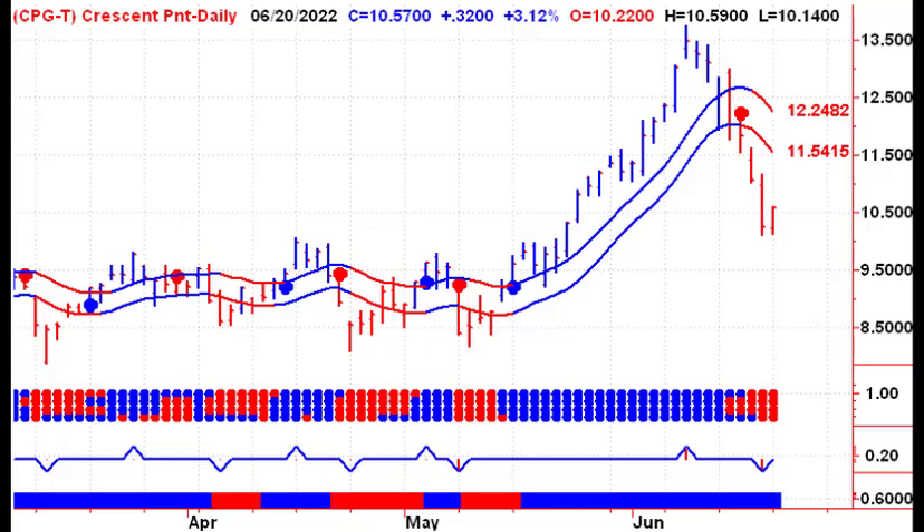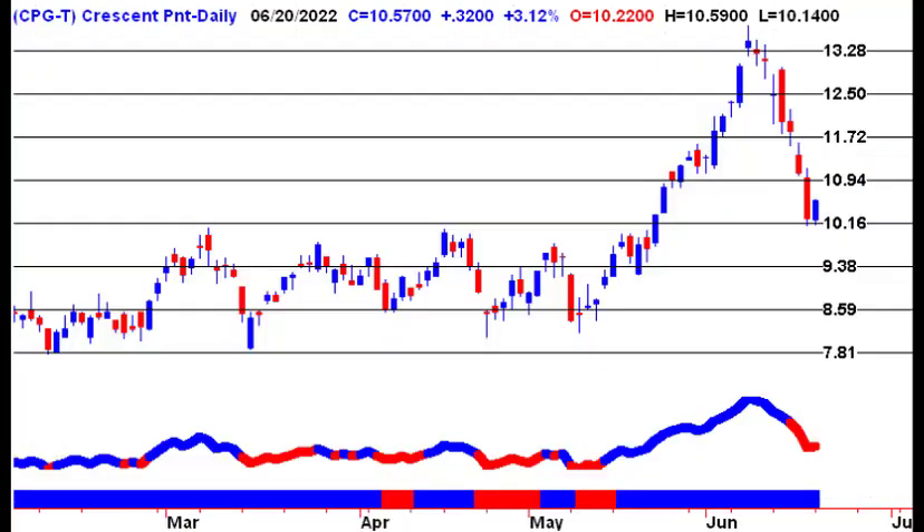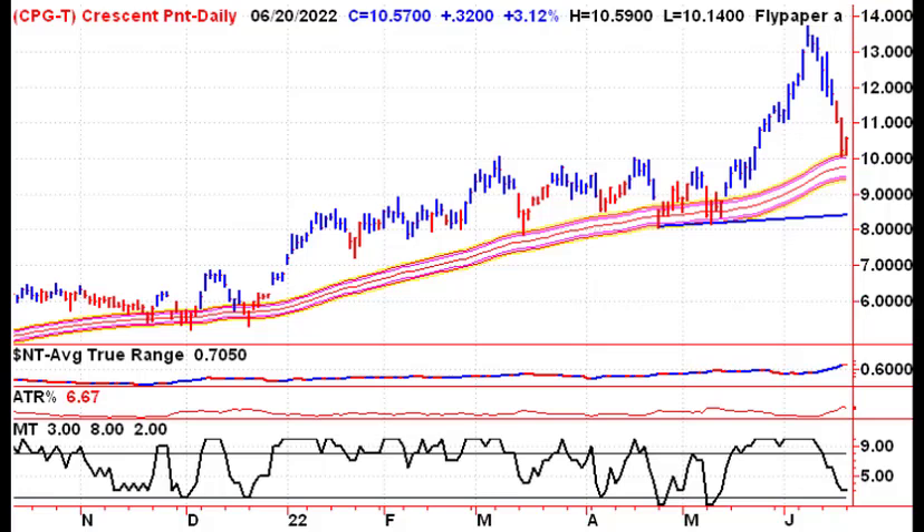Next up, looking at Crescent Point — inside day yesterday, trying to hold support at $10.16 and the Flypaper channel. This is the time and place where you're looking for the bulls to come back and take this stock higher.